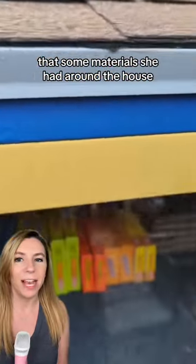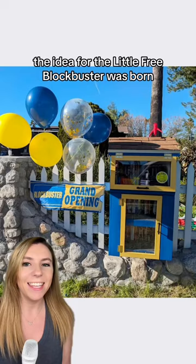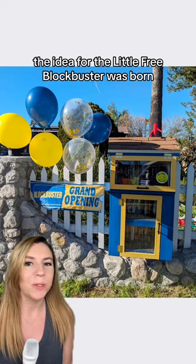Recently, Alyssa realized that some materials she had around the house could be used to expand that concept, and because she and her husband are both film lovers, the idea for the Little Free Blockbuster was born.